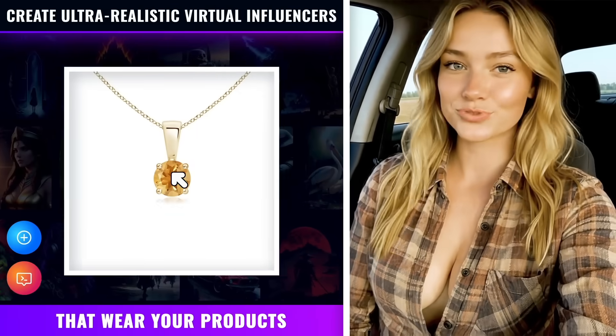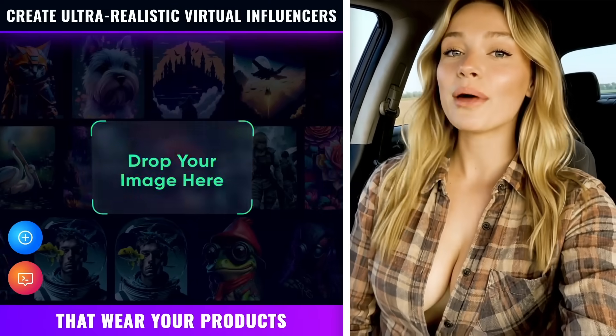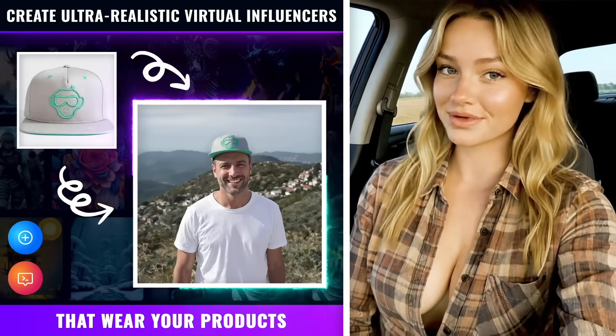You can create ultra-realistic virtual influencers that wear your products — t-shirts, hats, jewelry, whatever you want — and use them in your social posts, ads, or website like professional models.